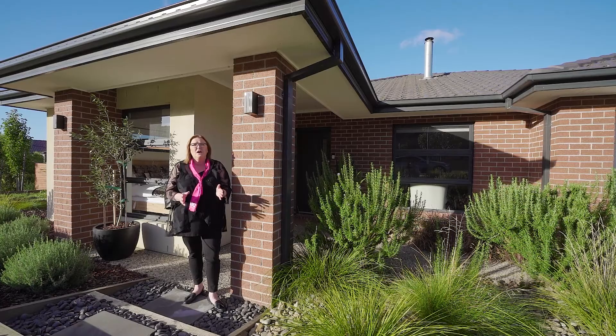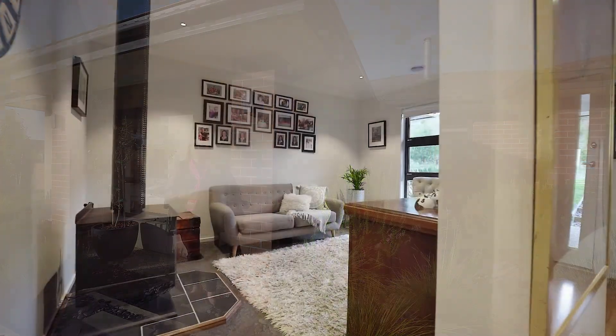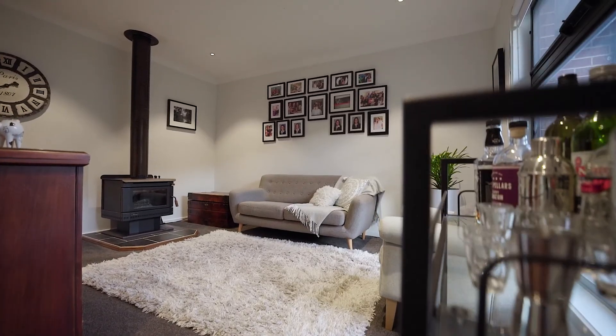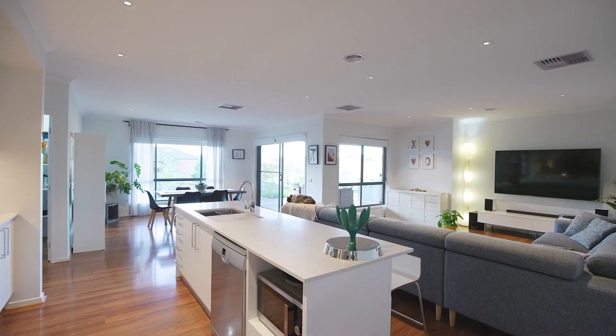On first inspection I couldn't believe what I saw — I was overwhelmed. Come through with me so that you can experience what I did. Upon entry you'll immediately feel the spaciousness that high ceilings offer. The first of two separate living spaces is at the front of the home, offering a formal, more intimate living space, or it could even be your parents' retreat.